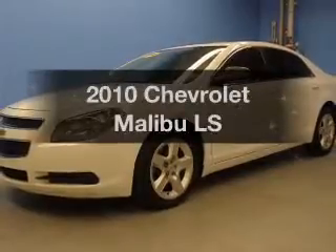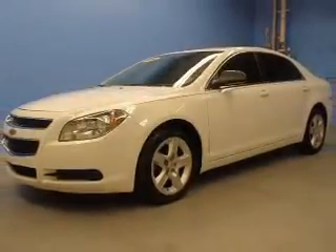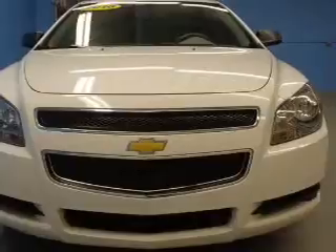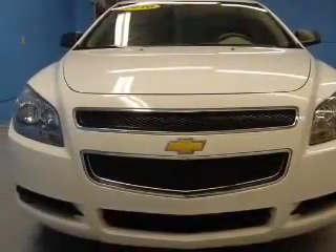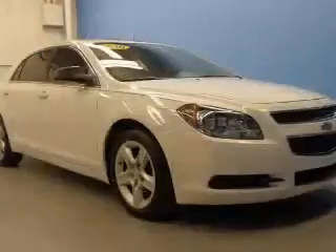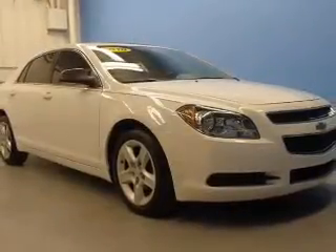Get noticed in this 2010 Chevrolet Malibu. Everything you need under one roof with this great vehicle. The powertrain includes front wheel drive with an efficient four-cylinder engine driven by an automatic transmission.